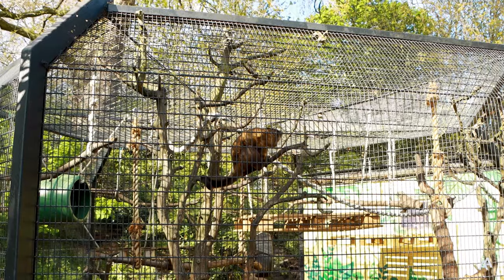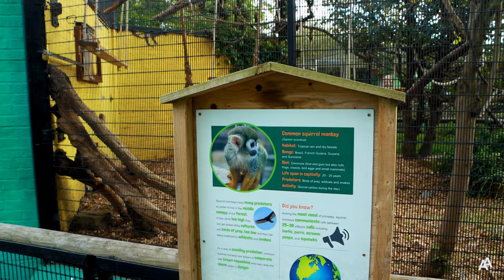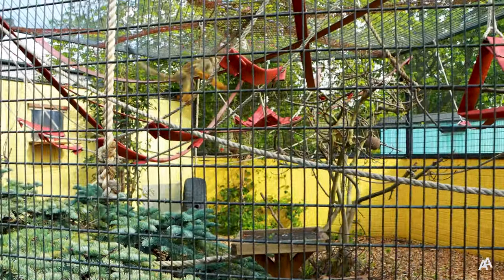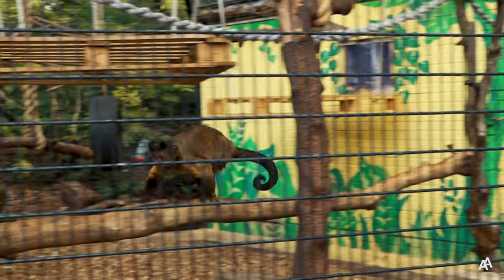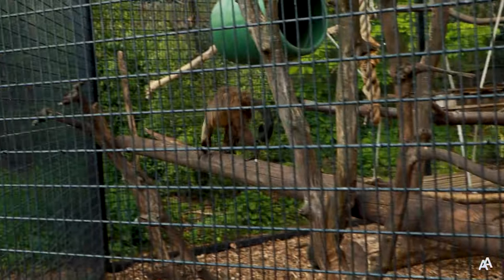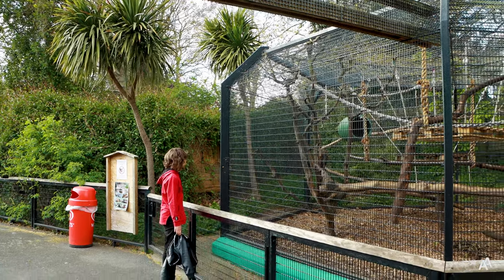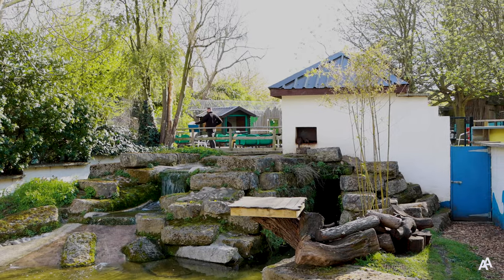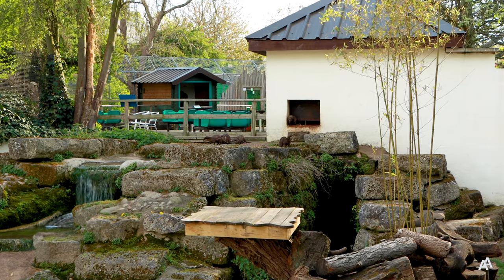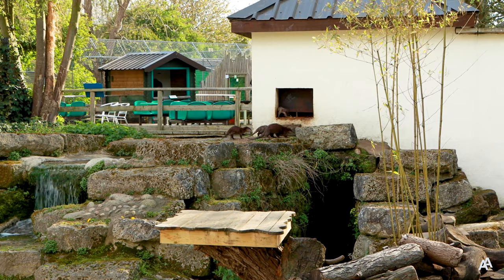But even more fun to watch are these little guys. They are brown capuchins and squirrel monkeys living here in the zoo. Asian otters are the smallest species of otter in the world. They enjoy swimming and playing in their pond and they love their routine — a little lunch, a swim and then back to bed for a nap.